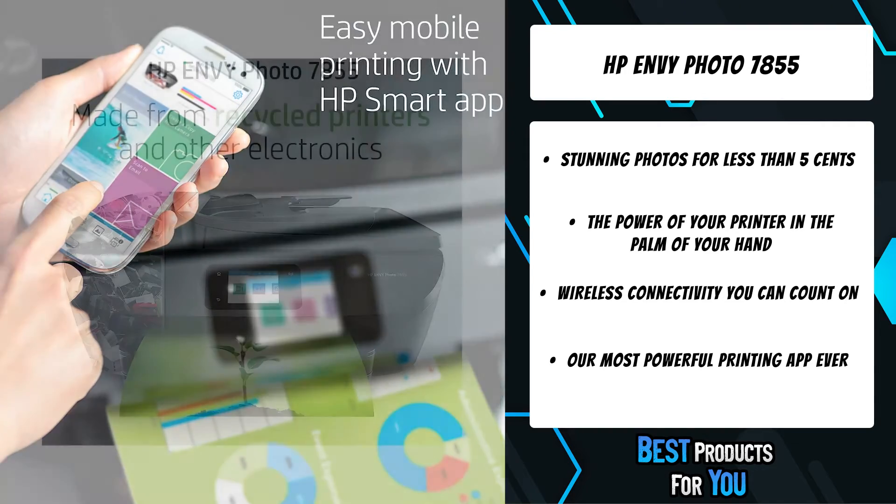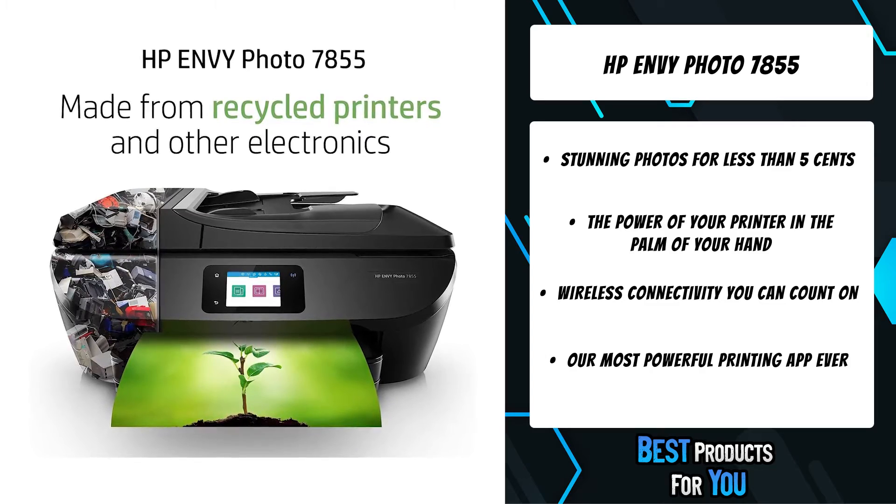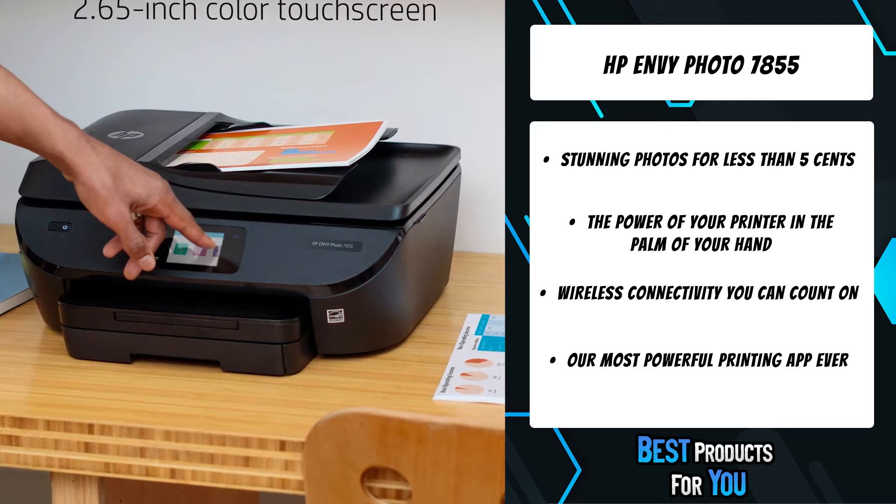Pair it with the HP Smart App and you have the power to easily set up your printer, scan documents on the go with your camera, and print from social media or the cloud, such as iCloud, Google Drive, and Dropbox.